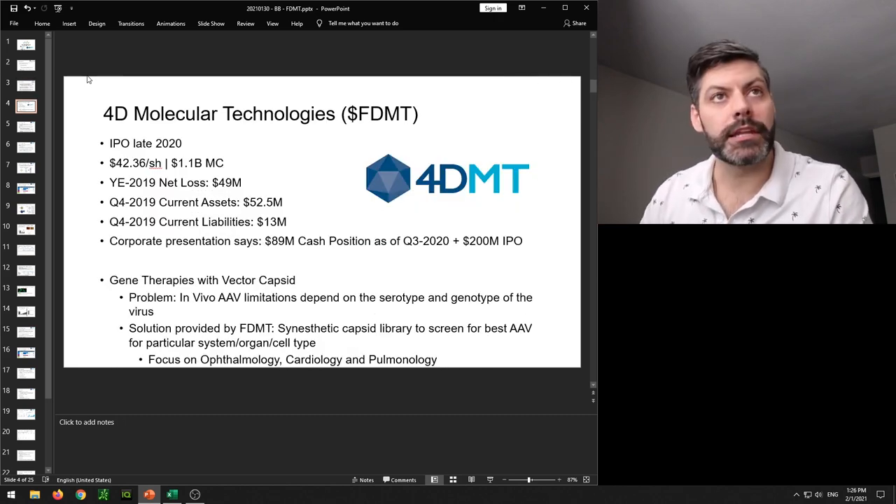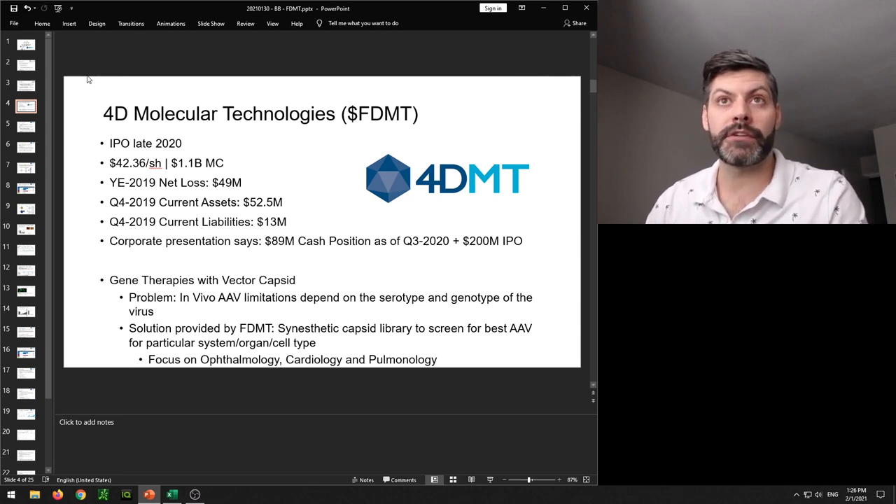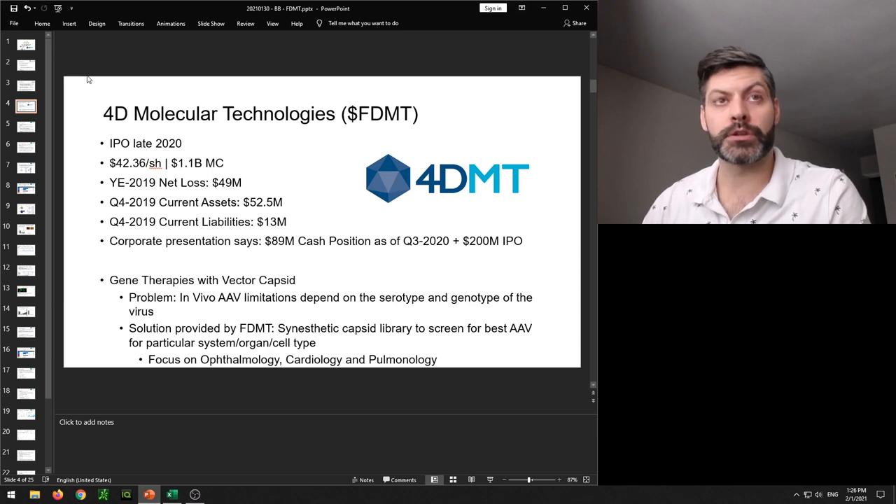Now let's get to the main story for today. The company is called 4D Molecular Technologies, ticker symbol FDMT. They had their IPO in late 2020 — the first trading date was December 10th, 2020. Today they're trading at around $42 per share, giving them a market cap of around $1.1 billion.